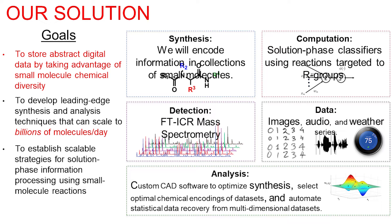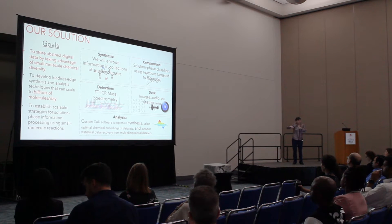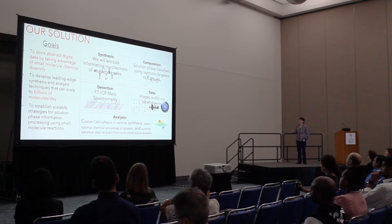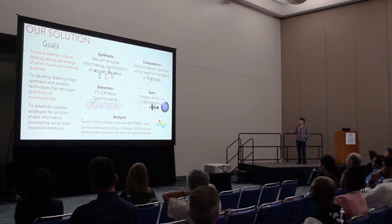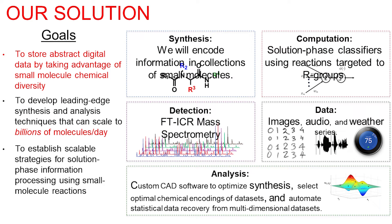The idea is that we decided to take a bunch of small molecules — specifically Ugi products. We realized that you can store information in these by changing the different R groups involved. Earlier we heard a talk about combinatorial chemistry: if you take a few different R groups, you can actually rearrange them in thousands to millions of different combinations. So we decided to store information in the identities of each of these molecules. We realized we could very quickly read back the identities of these molecules using mass spectrometry — we can look at millions of different molecules all at once.